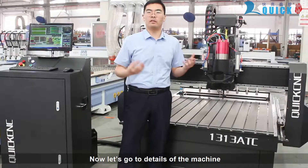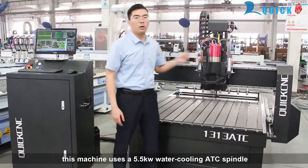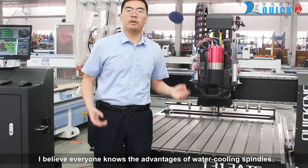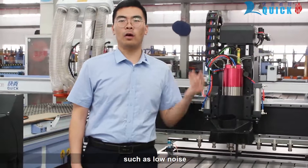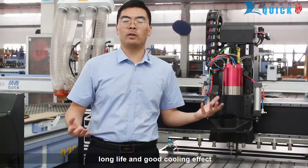Now let's go to the details of the machine. This machine uses a 5.5kW water-cooling ATC spindle. The advantages of water-cooling spindles include low noise, high speed, long life, and good cooling effect.